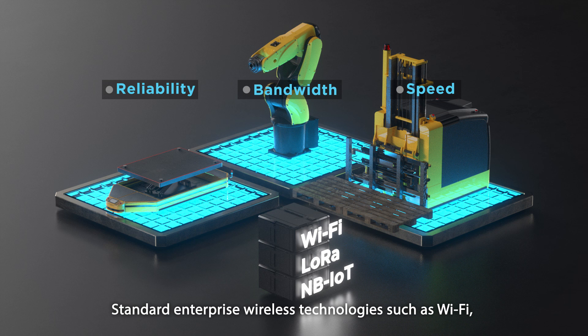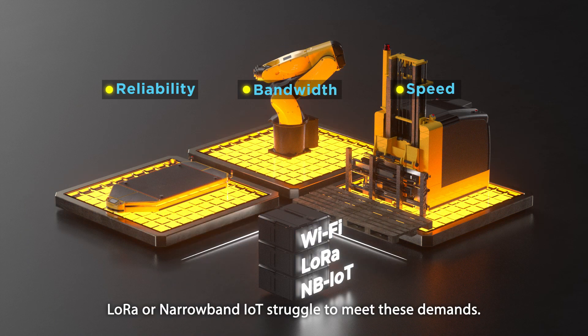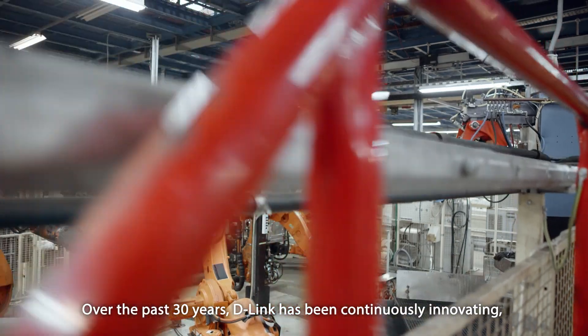Standard enterprise wireless technologies, such as Wi-Fi, LoRa, or narrowband IoT, struggle to meet these demands.